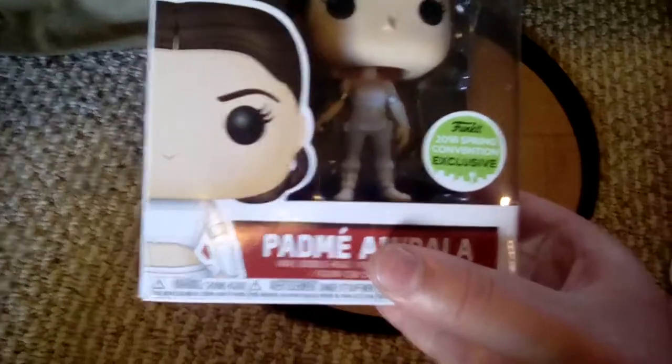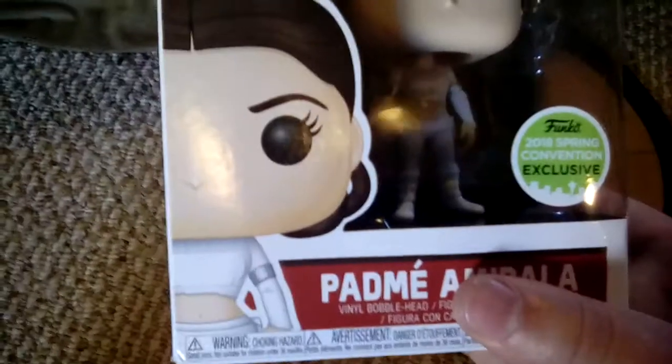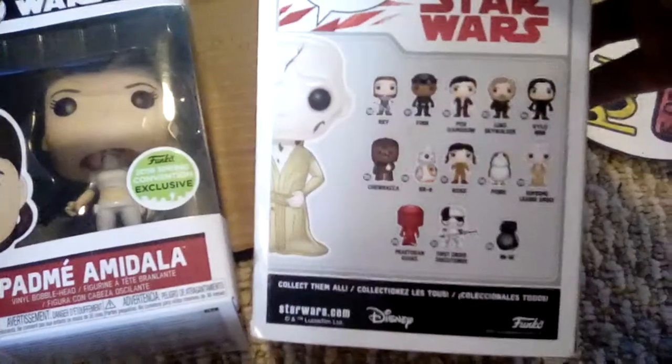Now for the exclusives. I have the Emerald City Comic Con Padme. She's an Emerald City Comic Con 2018 spring convention exclusive. Those are the backs you can get on these. I'll show you the back you can get - here's the back on Snoke.